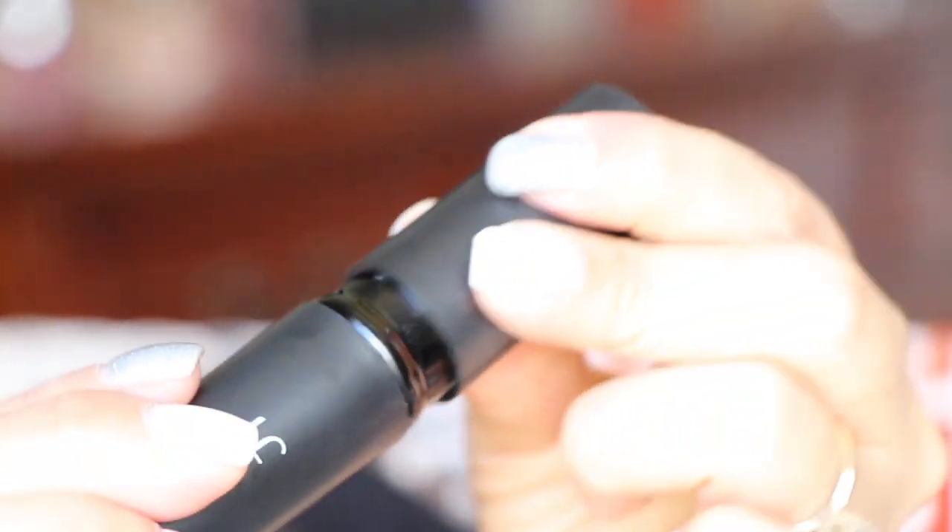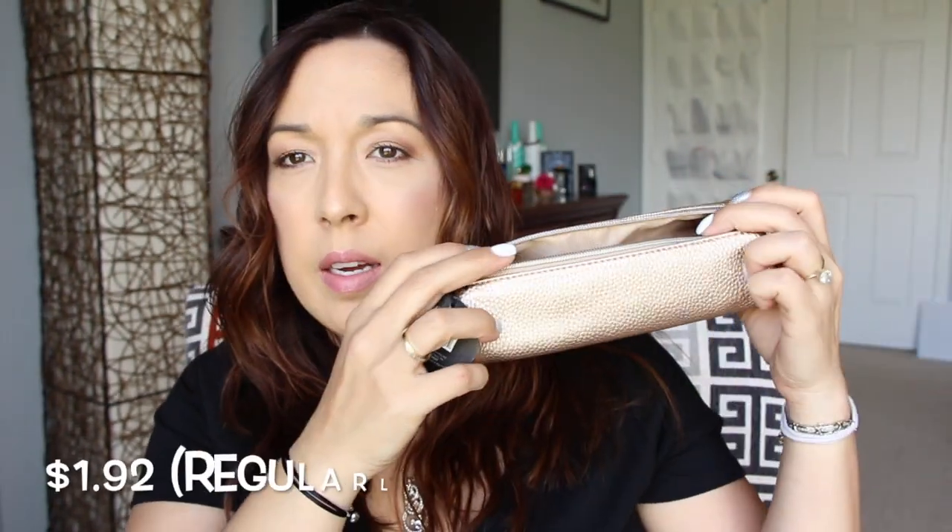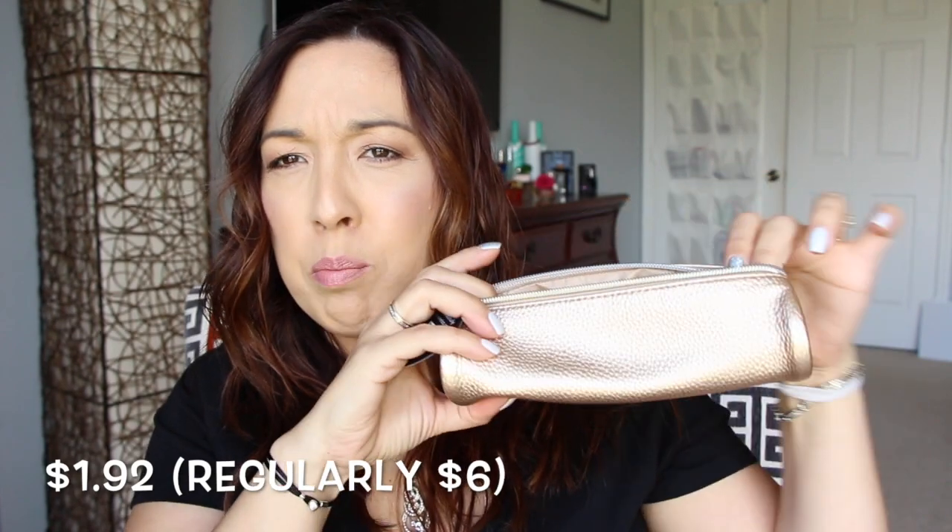I got this little makeup bag, super cheap, and thought it would be a really nice size to keep brushes in for on-the-go. I tend to just throw my brushes in with the rest of my makeup and then get upset when they get ruined, so this will be perfect to keep them all together.